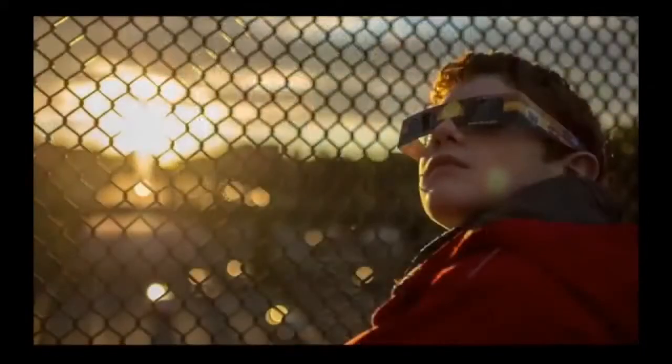Just remember: during totality it's completely safe to look at the Sun, but any other time — whether in the path or outside of it — you need to make sure you have your solar viewing glasses. That's the most important safety point.